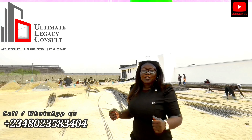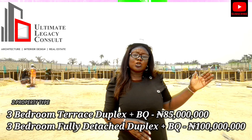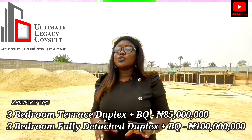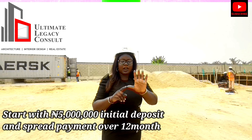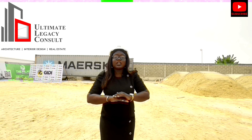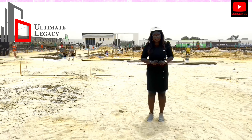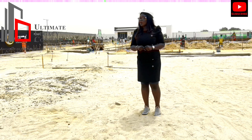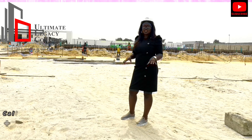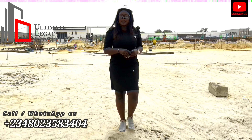Call me on 08023583404 to secure a unit for yourself. We have two properties: the 3-bedroom terrace duplex going for ₦65 million and the 3-bedroom fully detached going for ₦85 million. All you need to start ownership is ₦5 million initial payment, spread over 12 months. One to three months is interest-free; from three months to twelve months comes with a small interest. Delivery date is 2024 — with the speed of construction ongoing, this site should be ready in the next 6 to 7 months.